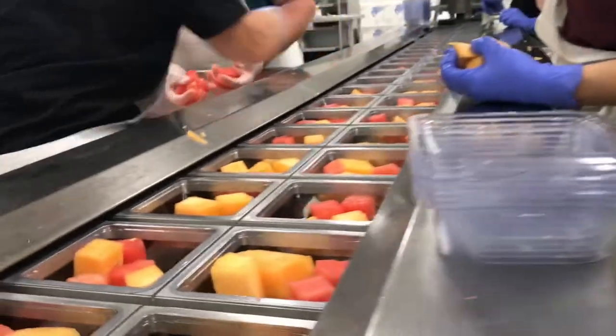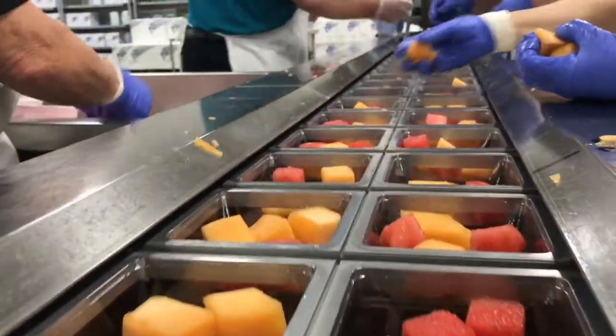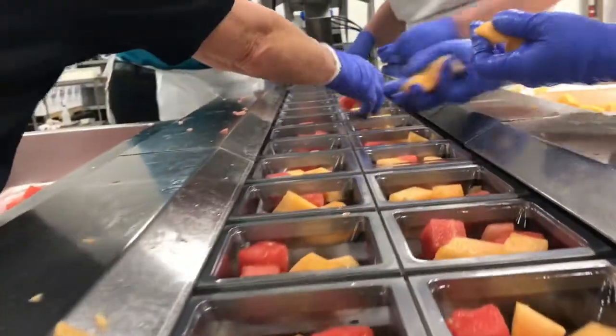Fresh melons we incorporated this year — fresh watermelon and cantaloupe — seems to be very popular. We're offering it once a week for the students.